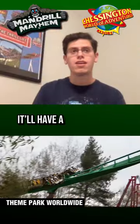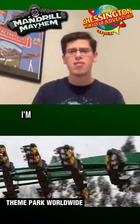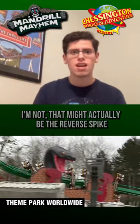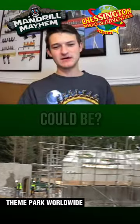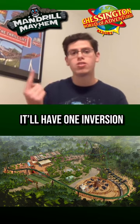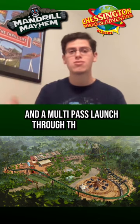It'll have a height of 66 feet — though that might actually be the reverse spike, I wouldn't count that out. Max speed of 45 miles an hour, it'll have one inversion and a multi-pass launch through the station.